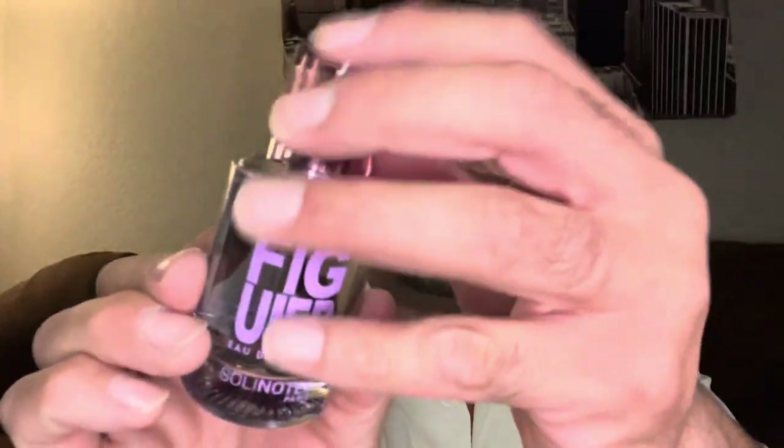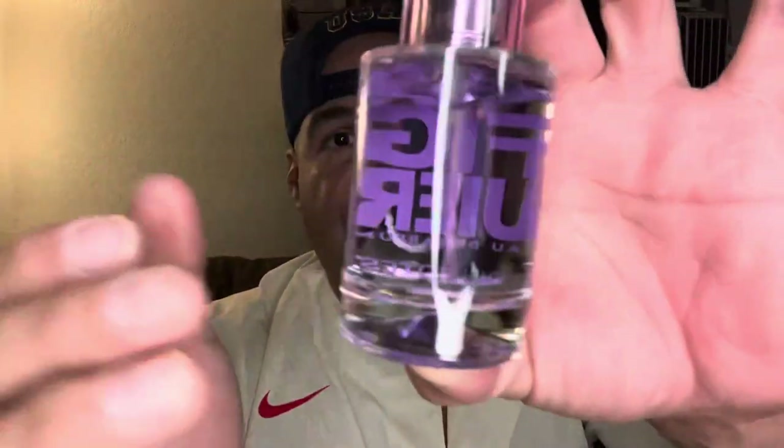We'll get to more of the information in a minute, but that's a good-looking bottle. I do like the way it has the stacked lettering on there — looks nice. Clear cap, silver step-up atomizer. Decent quality for a 50-mil little house. I've never heard of this house. This is the first fragrance I've ever tried from them. I love fig in fragrances.